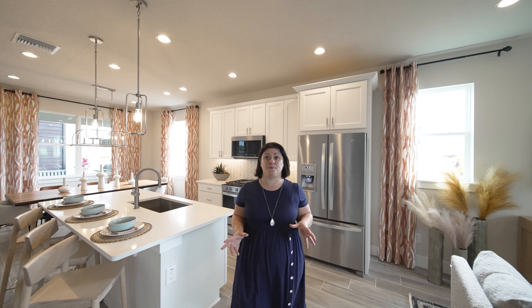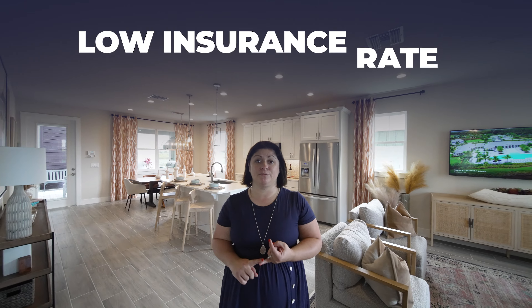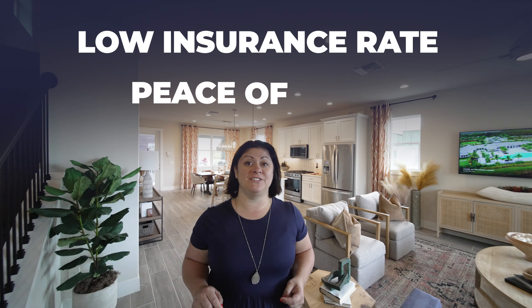It's a no-brainer. Plus, extra perks of buying new construction include low insurance rates on your home and peace of mind that everything is new. Let's go see the next one.